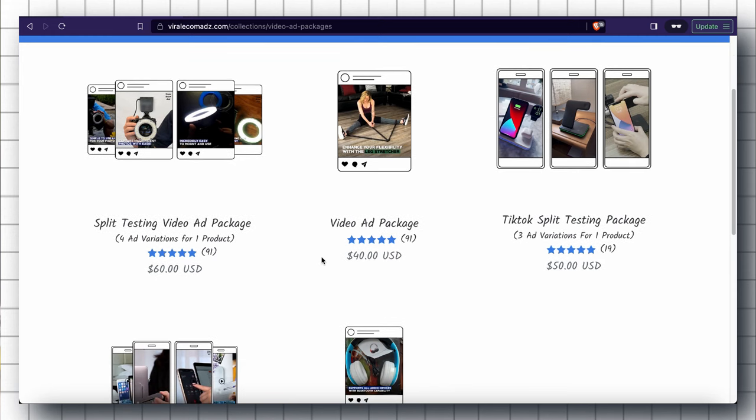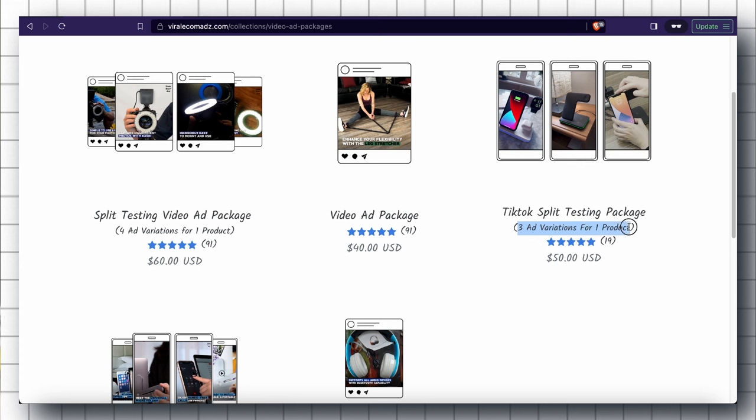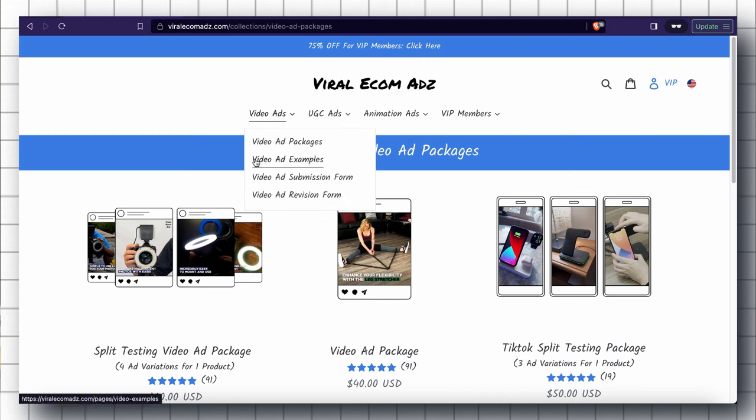Then we have the TikTok Video Ad Package, where they provide three different ad variations — this one is comparatively cheaper. If you want to see some of the video ads they have already created, just click on Video Ads and then Video Ad Examples.